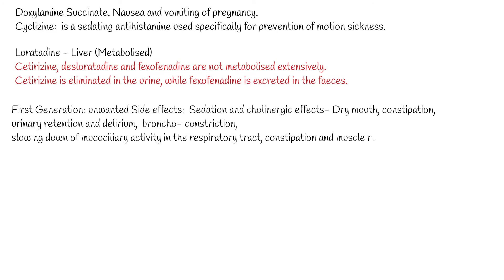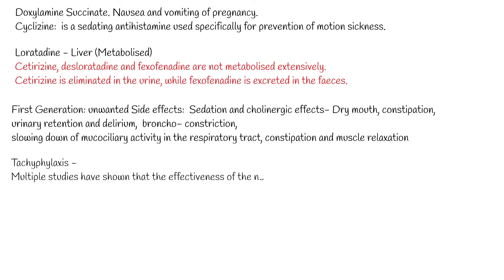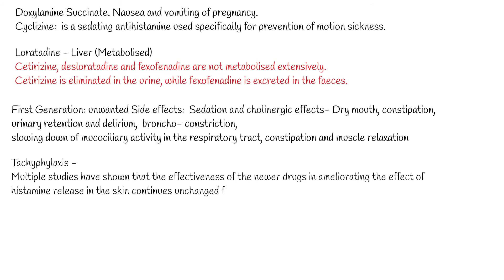There is a widespread belief in the community that taking long-term antihistamines makes them less effective, and that it is better to swap between different types of antihistamines for the best effect. However, there is no compelling evidence that tachyphylaxis occurs with newer H1 antihistamines. Multiple studies have shown that the effectiveness of newer drugs in ameliorating histamine release in the skin continues unchanged for up to 30 to 180 days.